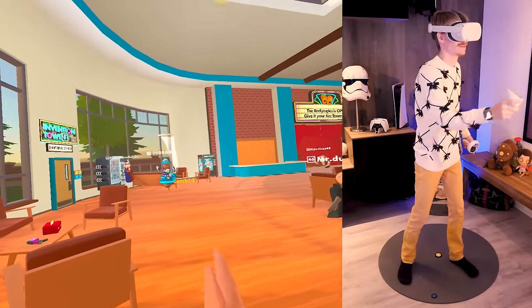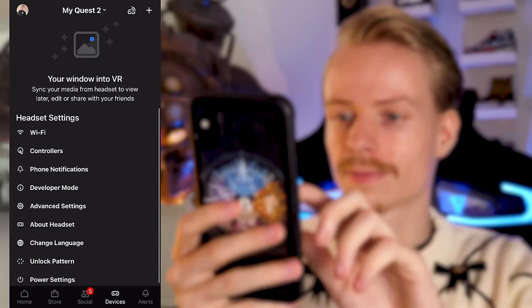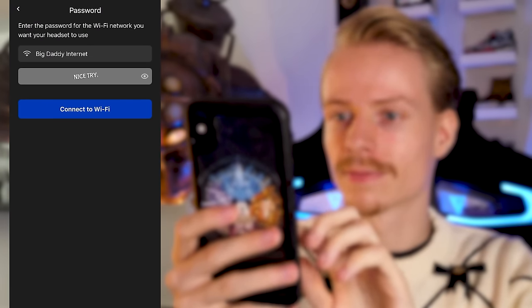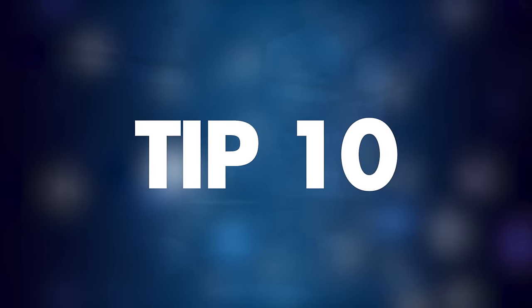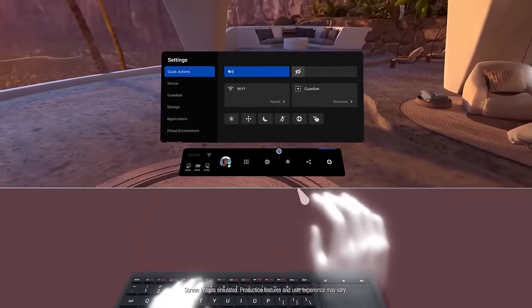Tip number nine: connect to Wi-Fi in a blink. You can connect to the internet from within your Quest, but just like downloading games you can do this remotely through the Oculus app. This is usually way easier as you don't have to take off your headset to look up the Wi-Fi password.